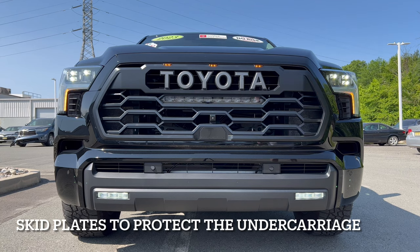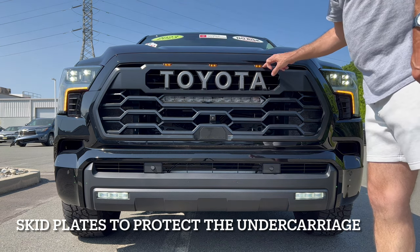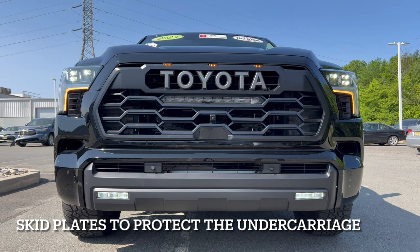Look at these big side air curtains on either side, getting cool air into this gigantic iForce Max engine — really beefy looking. This truck is so wide we have to have DOT-required amber lights across the front of the grille because of the total width of the vehicle.